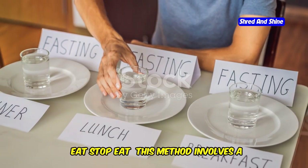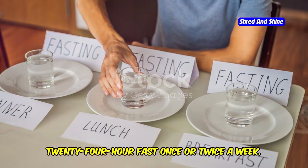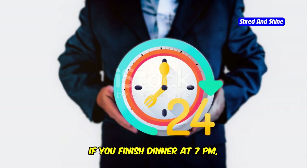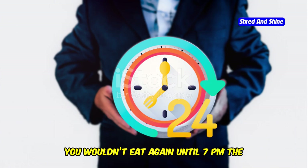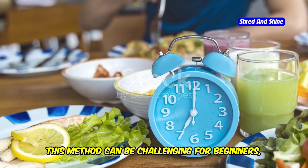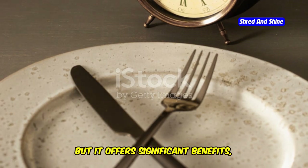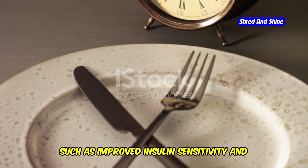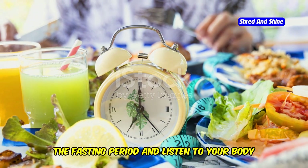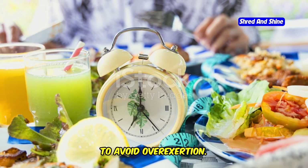The Eat-Stop-Eat method involves a 24-hour fast once or twice a week. For example, if you finish dinner at 7 p.m., you wouldn't eat again until 7 p.m. the next day. This method can be challenging for beginners, but it offers significant benefits such as improved insulin sensitivity and cellular repair processes. It's essential to stay hydrated during the fasting period and listen to your body to avoid overexertion.